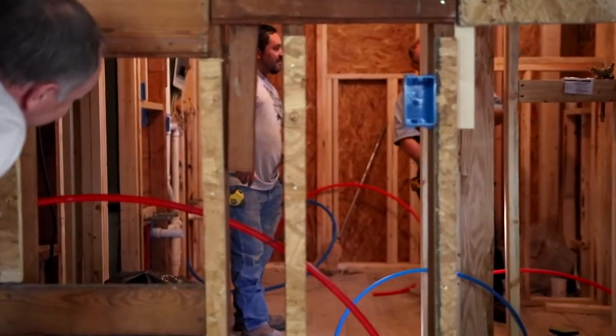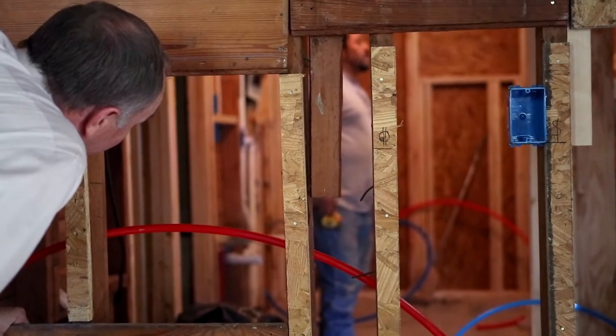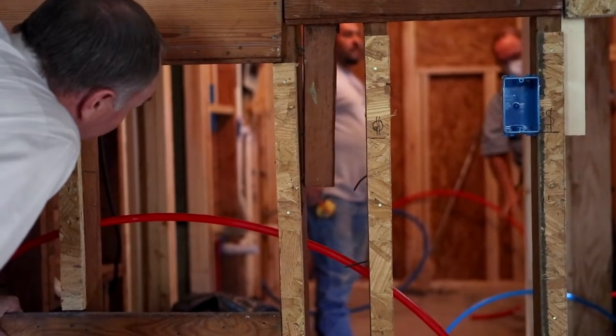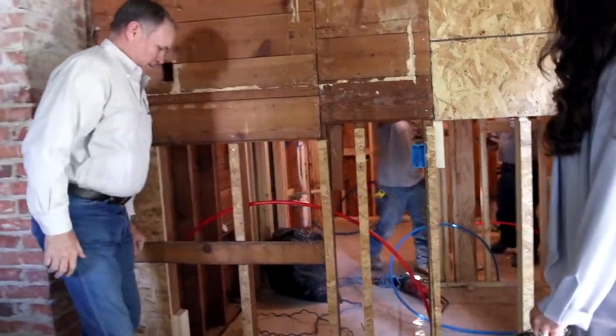I was going to try to FaceTime Mike, but he said he's not available until after four. So I'm going to mark it up here, take a picture and send it to him. Put your hand up there, please.